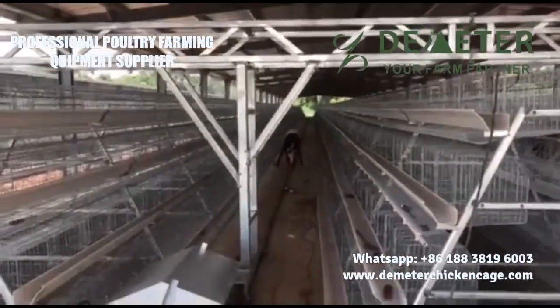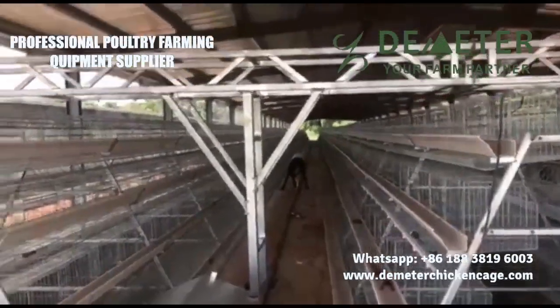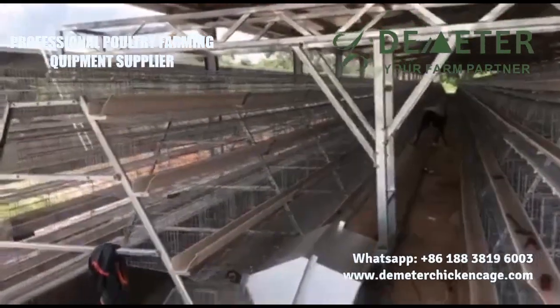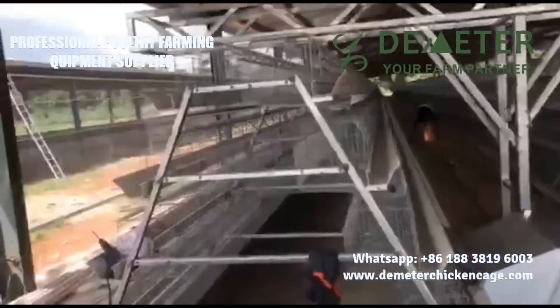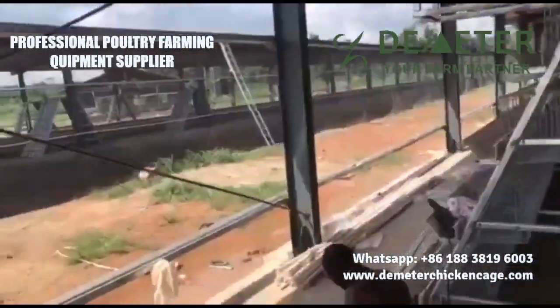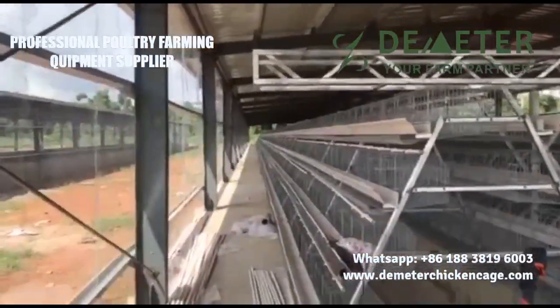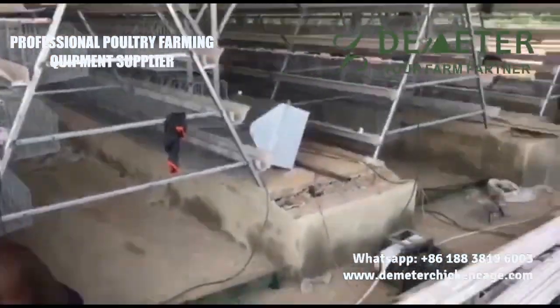By employing high-quality poultry cage systems, we have established a sustainable and highly productive operation. In this video, we provide an in-depth overview of our layer battery cage system, highlighting its significant advantages in terms of space utilization, bird well-being, and seamless egg collection. Witness how our poultry cage system maximizes space, enabling high stocking densities while ensuring the layers' comfort and health.